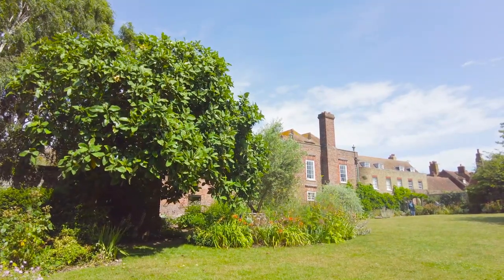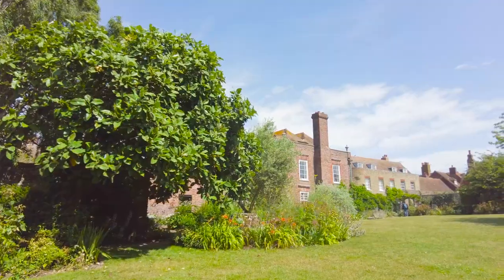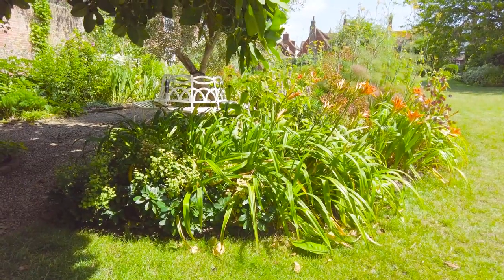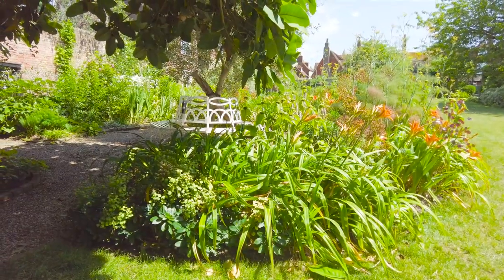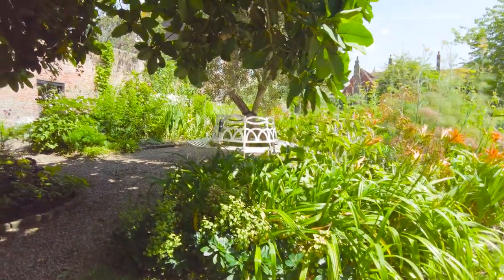It seems to be the perfect place to bring a book, find a spot of shade, sit back, relax, and enjoy a timeless slice of England. I'll leave you in peace for a moment to enjoy.